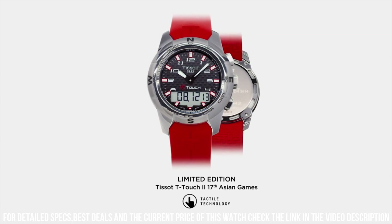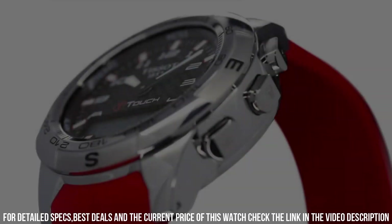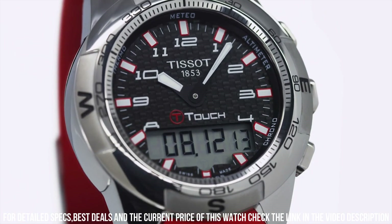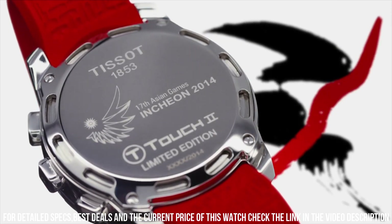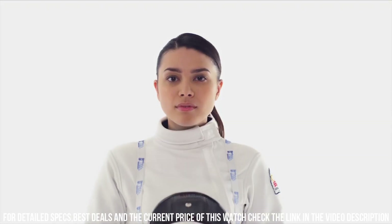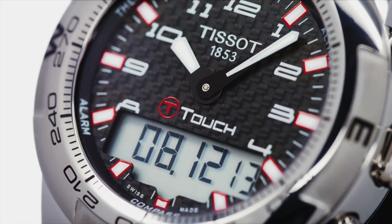Band material: orange rubber. Band width: 21 mm. Band color: orange. Dial color: black. Bezel material: stainless steel. Bezel function: unidirectional. Calendar: perpetual calendar. Special features: chronograph, GMT, end of life indicator, backlight. Item weight: 4.16 ounces. Movement: quartz. Water resistant depth: 100 meters.